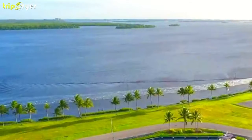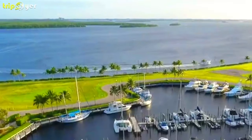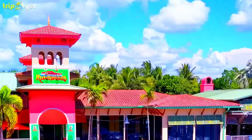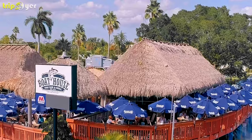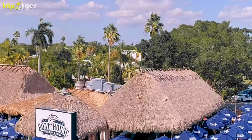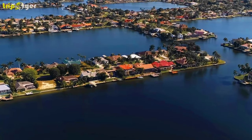Cape Coral boasts 400 miles of canals, boating, fishing, and water sports — the most miles of navigable waterways in the entire world. Cape Coral is also home to a variety of native Florida wildlife. With so many nature preserves and state parks, here you'll find the largest population of adorable burrowing owls.